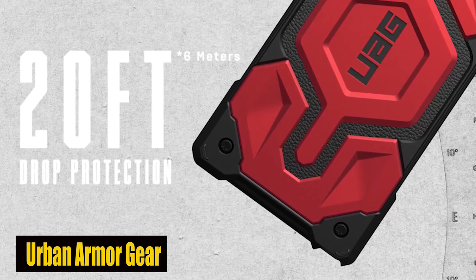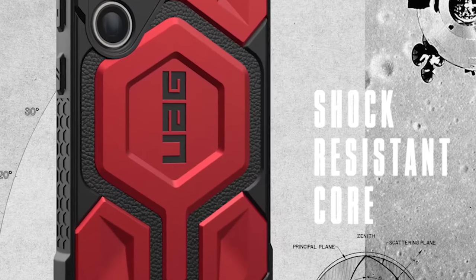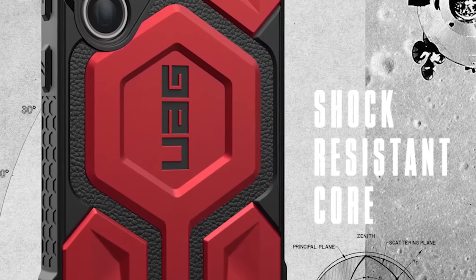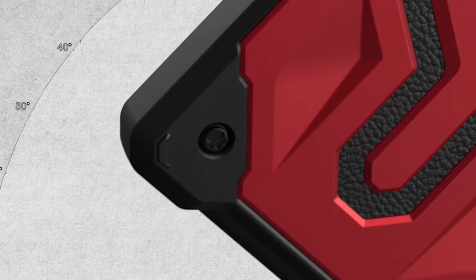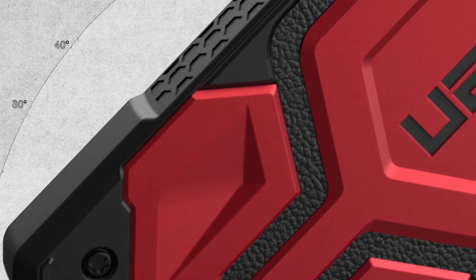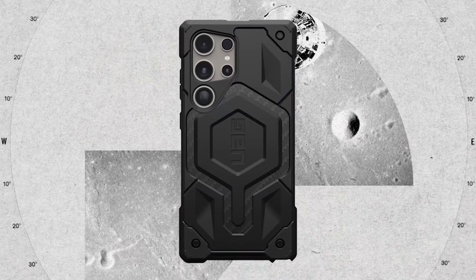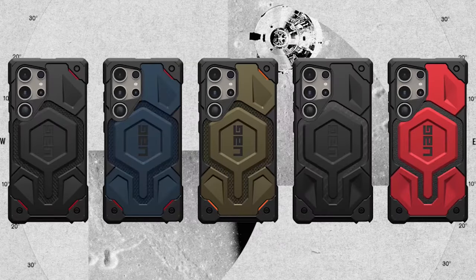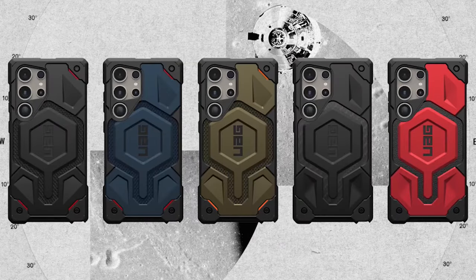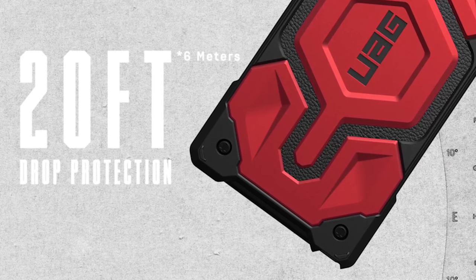Number 3: Urban Armor Gear. Made with precision, this case is layered with lightweight, premium, industry-leading material, setting the standard for extreme protection. The case's distinctive protective outline, shock-resistant core, and polycarbonate shear plate are seamlessly integrated with alloy metal hardware and impact-resistant rubber, ensuring maximum defense against drops, nicks, and impacts. The case features a raised screen bezel and raised camera bezel to shield the lens, ensuring your device stays unblemished.